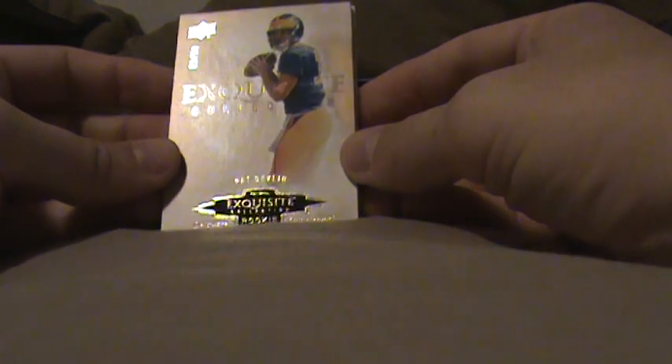And then my two base cards: Matt Ryan out of 35, and 81 of 99, Pat Delvin. So that's that. Thanks guys, see ya.